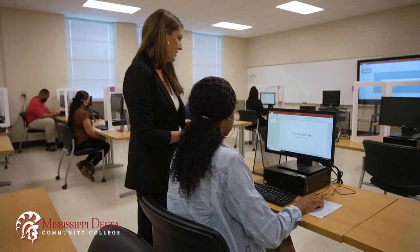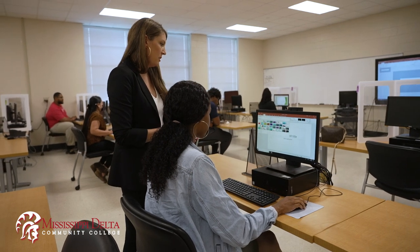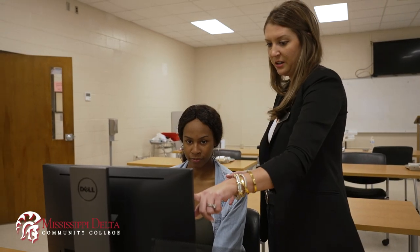One really great benefit to our students is they get to do an externship. They actually get to go out and shadow and work for a business, so they get those hands-on experiences.